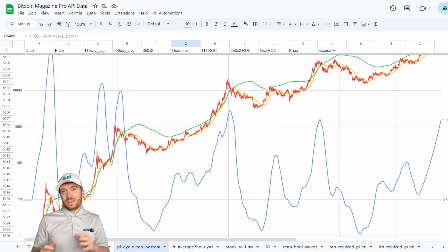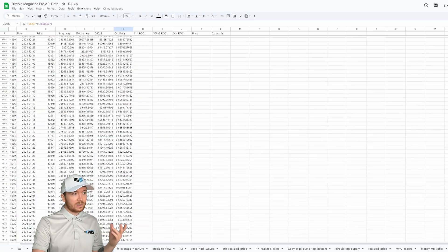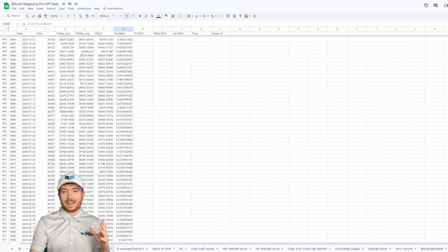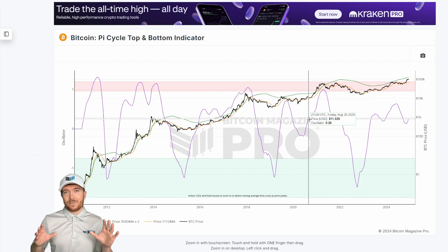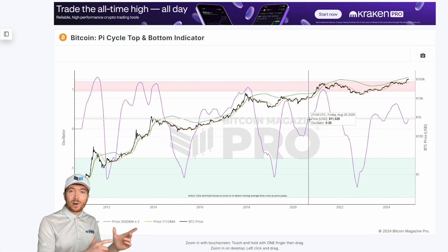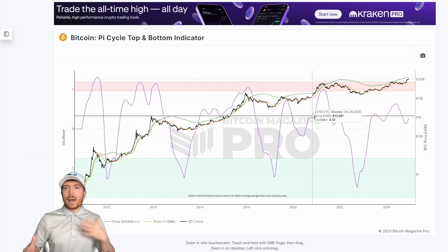As we get closer to those moving averages crossing, these predictions will become more and more accurate. Last time we did this analysis it projected sometime in January 2026, and before that it predicted April 2025 — so it's honing in over time. To validate how accurate this type of analysis can be, we can run the exact same back-test on the previous cycle. Looking at when the oscillator was at the same value of 0.26 that we see today — which was August 28th, 2020 — we take the prior month's rate of change and extrapolate forward.